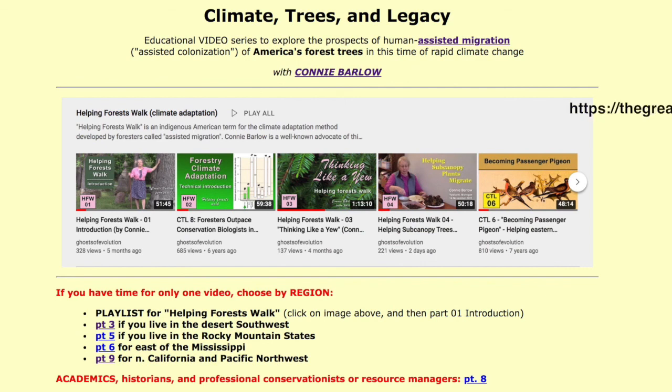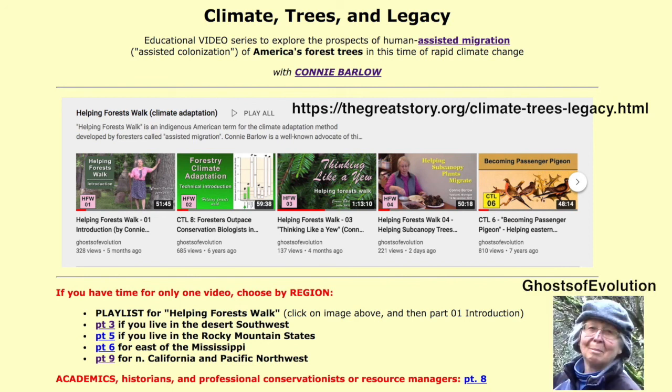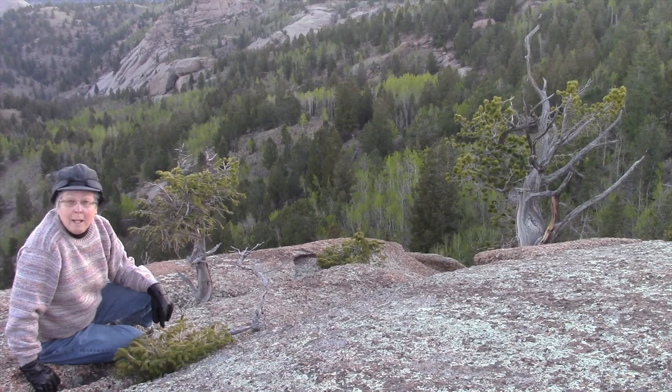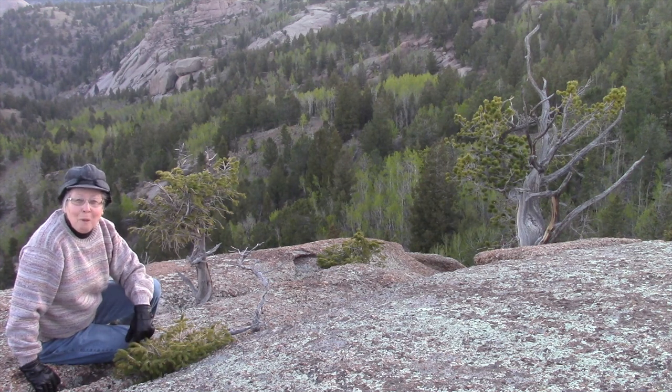If you're interested in learning what trees you might be able to help cope with climate change by helping them move north, you can visit my climate trees and legacy web page, and you'll also find all those videos right here on YouTube under my Ghosts of Evolution channel name. May the forest be with you.